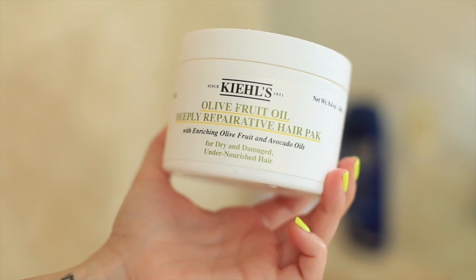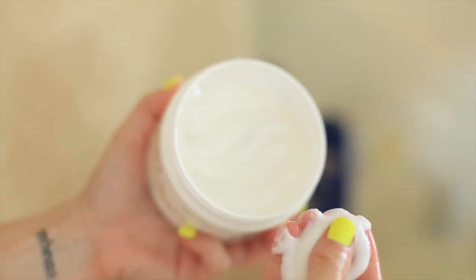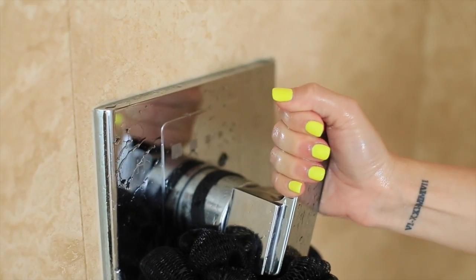If you're not into the overnight hair oil thing, you could do a hair pack once a week. You can find these at the drugstore or higher-end stores — it's basically just a deep conditioner or hair mask that you keep on for five to ten minutes. At the end of your shower, always turn the water to cold and let it rinse through your hair. That helps close the hair cuticle and makes your hair look really shiny.